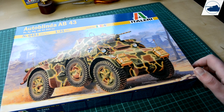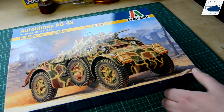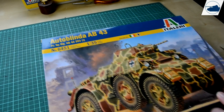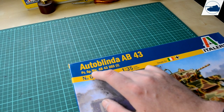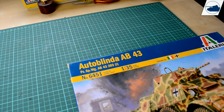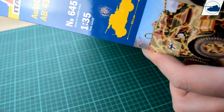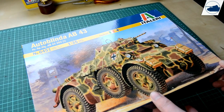This is awesome — the Autoblinde AB 4.3 is the German version of the Italian armored car. The Germans called it the Panzerspähwagen AB 4.3 203(i), with the 'i' standing for Italian. They always did that — if they had a French armored car they would place an 'F' in there. I love these armored cars.